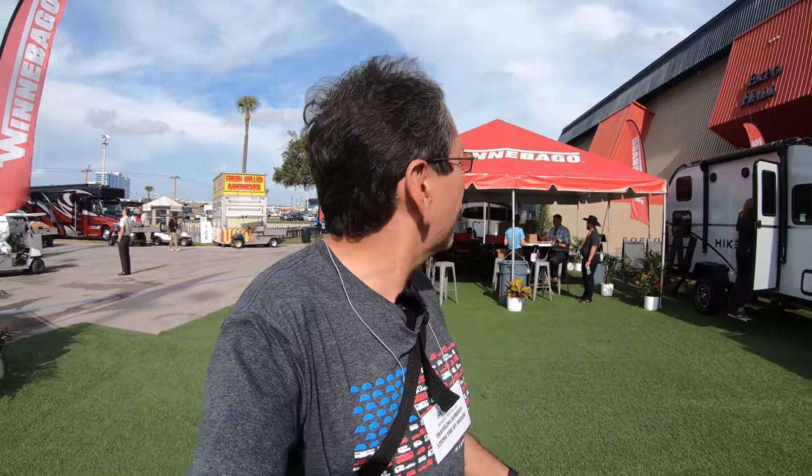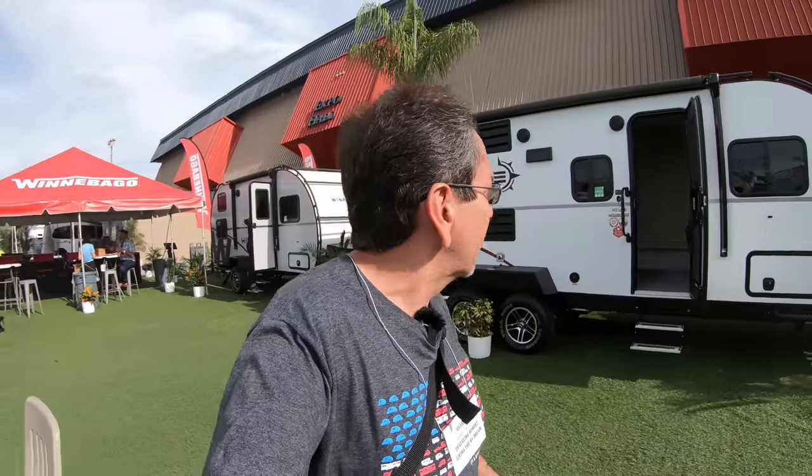Here we are at the Winnebago Towables display, and they're expanding their collection of RVs. This year they're right by the entrance, so you can tell that it's becoming a very important part of Winnebago.